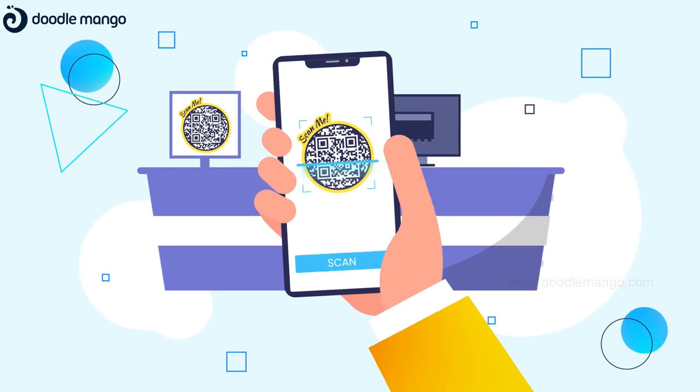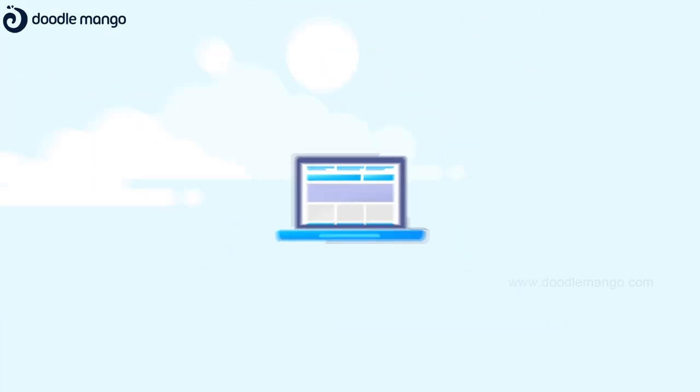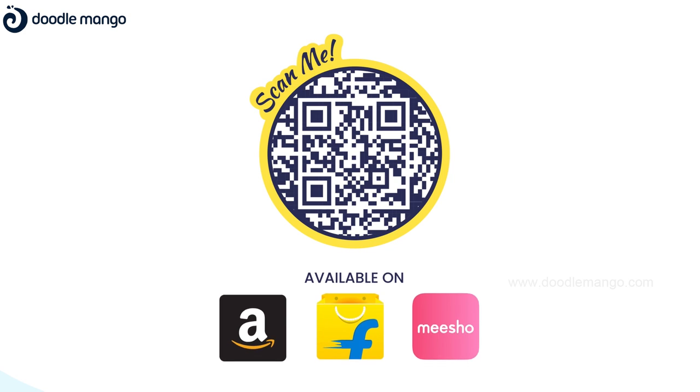You can add these stickers on your product to streamline the process and make it easier to find the product and company information. So, what are you waiting for? Get ScanMe's multi-purpose, pre-printed stickers for your personal and business needs.